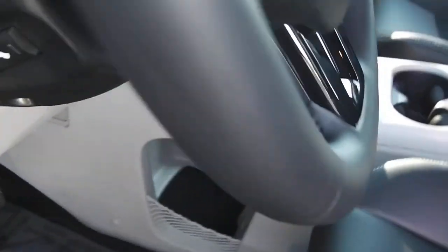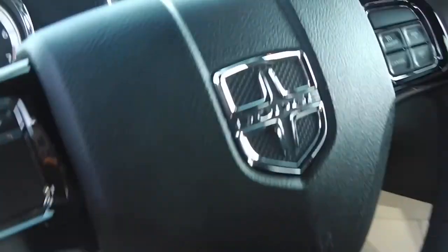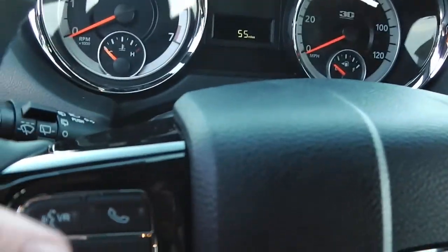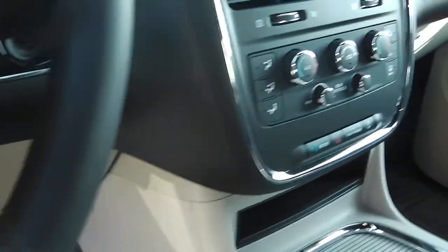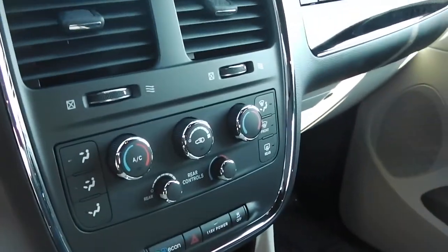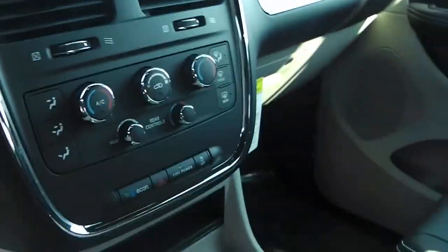You've got the fog lamps, power pedals, and a black accent in the steering wheel — very sharp. Of course you've got dual-zone temperature control, SiriusXM satellite radio with Uconnect, an auto-dimming rearview mirror, dual power sliding doors, and a power liftgate.